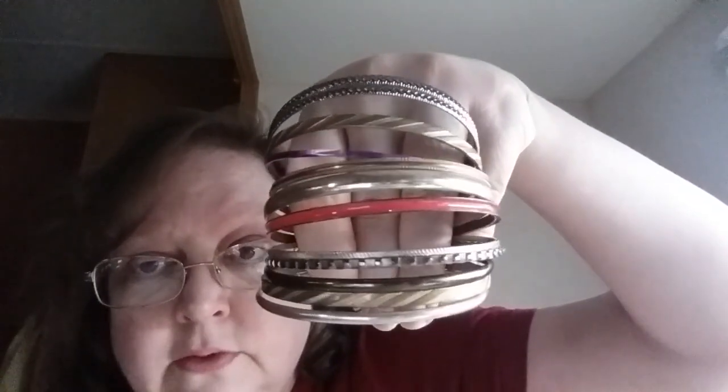Hey guys, the Frugal Gal here. I have a small jewelry haul I wanted to share with you today that I purchased. First, at the beginning of this video, I want to put these bracelets on here. If you've watched my last videos where I opened up that five-pound box of Goodwill blue-box jewelry that I accidentally bought by mistake, I said I would show these at the end of the video but forgot. I got 12 of these metal bright bangle bracelets — one purple, one red, some gold tone, some silver tone.